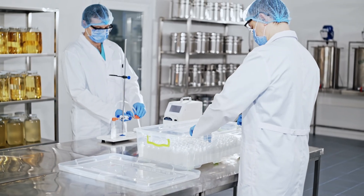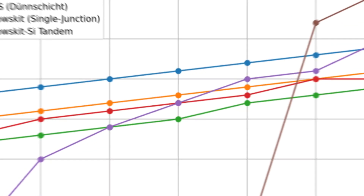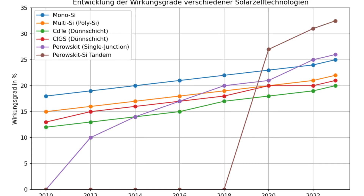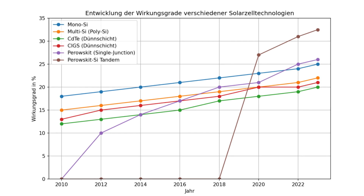Early prototypes have already set efficiency records, pushing over 30% in lab tests. With simpler manufacturing and better performance, this could be the next big leap for solar energy. But can this innovation really outperform traditional solar panels? Conventional silicon panels top out at around 25% efficiency, and that's after decades of refinement.